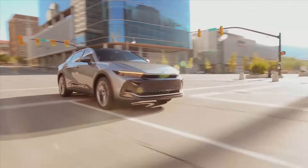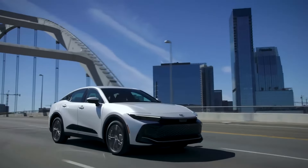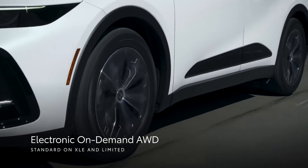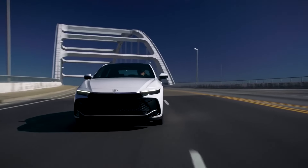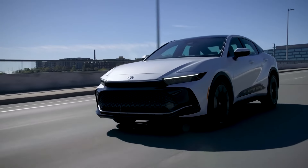The Toyota Crown is a five-seater vehicle that comes in three trim levels. The most popular style is the Limited, which starts at $47,450 and comes with a hybrid 2.5L I4 engine and all-wheel drive. This Crown is estimated to deliver 42 mpg in the city and 41 mpg on the highway.